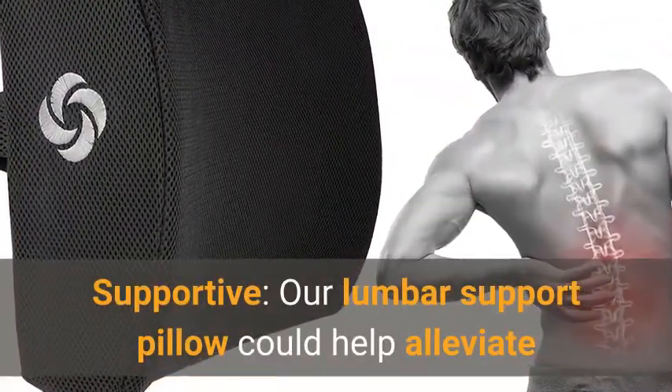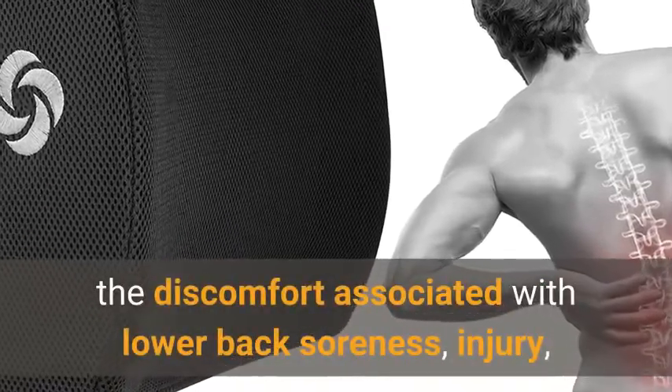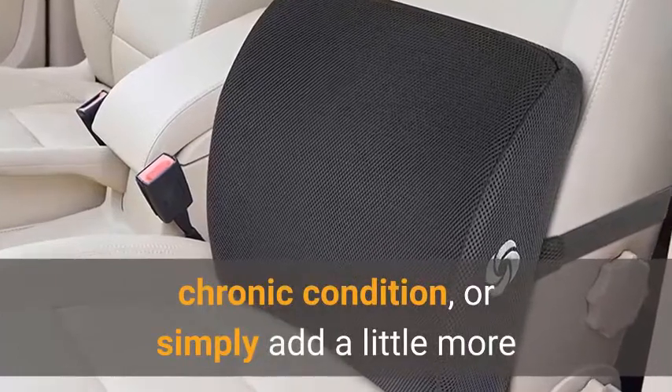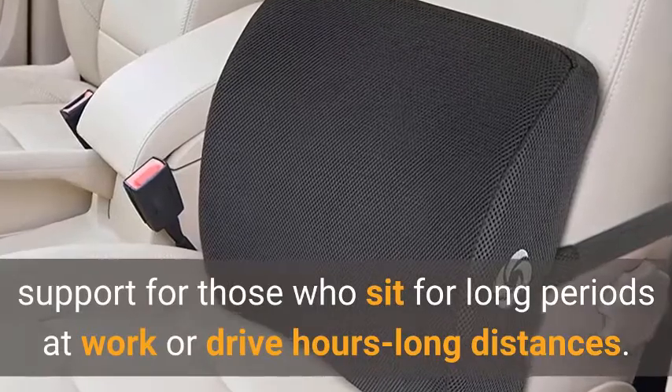Supportive. This lumbar support pillow could help alleviate the discomfort associated with lower back soreness, injury, chronic condition, or simply add a little more support for those who sit for long periods at work or drive long distances.